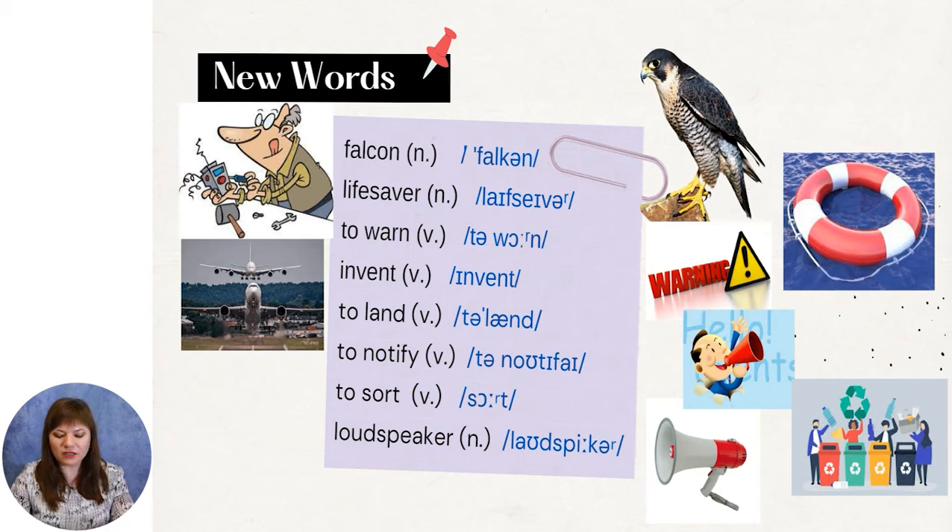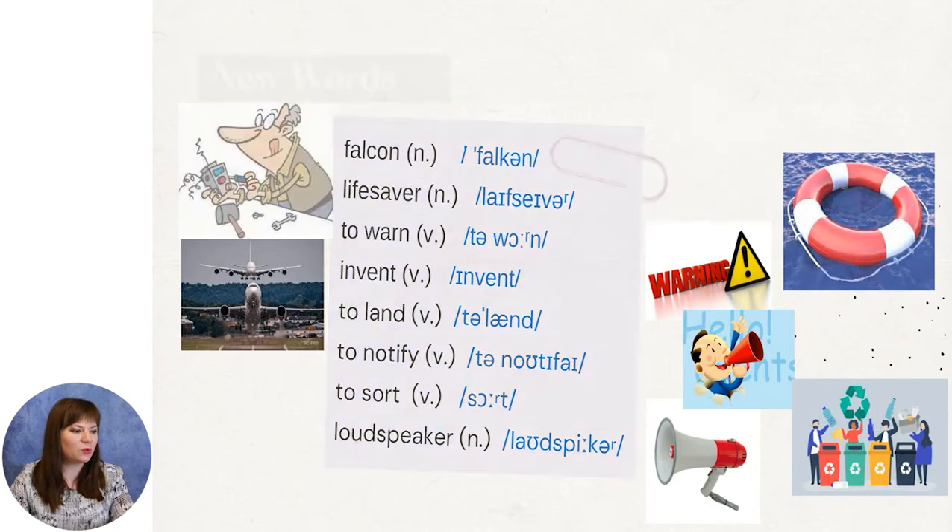Now we have to practice the words in the next exercise where you have to complete the sentence with the suitable word. The words are: falcon, land, lifesaver, loudspeaker, warn, and invent.